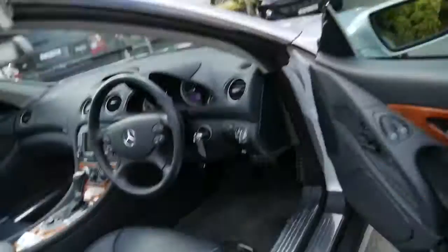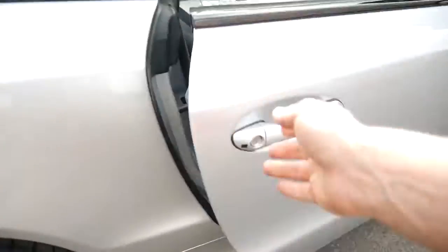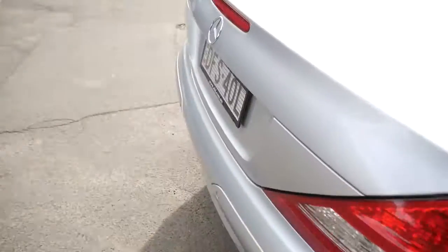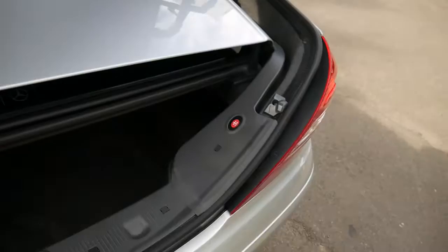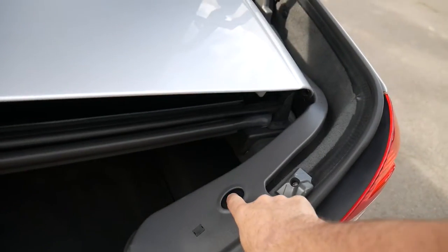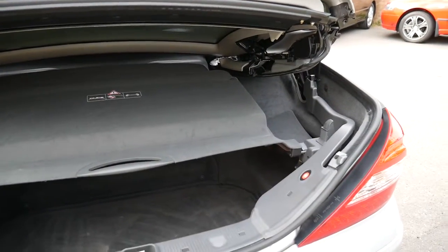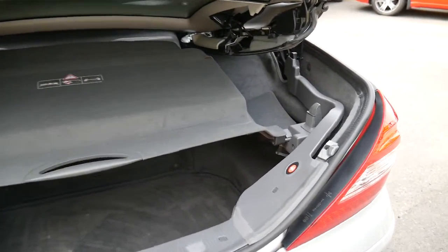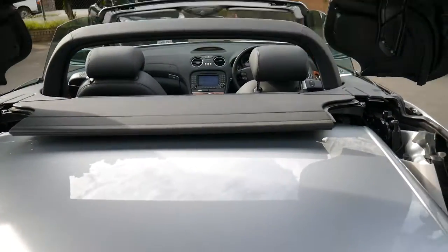72,000 kilometres. Australian delivered of course. So what I wanted to show you before is this button here — just watch this — it raises the boot to this enormous sort of access point for your extra luggage. Then we put it down. Isn't that just superb?